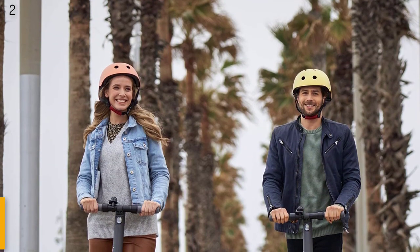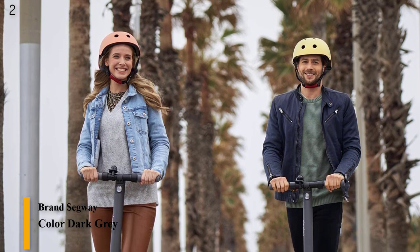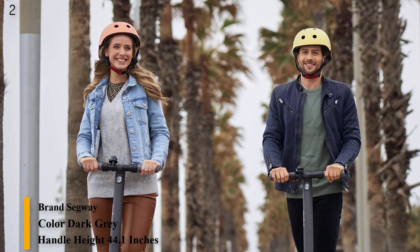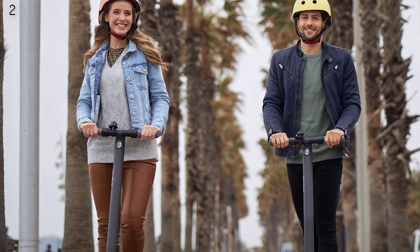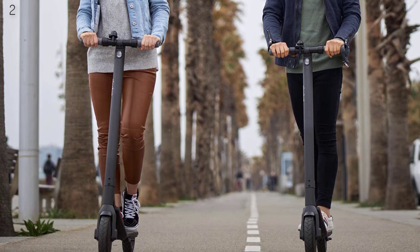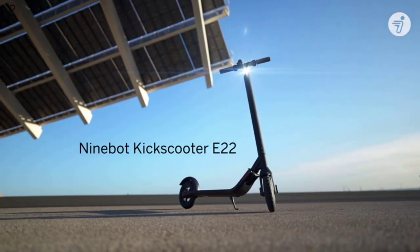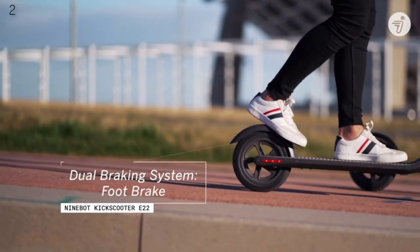Number 2 is the Segway Ninebot E22 electric scooter — upgraded motor power, 9-inch dual-density tires, lightweight and foldable. With a new 300W brushless DC motor, the E22 can reach 12.4 mph, travel up to 13.7 miles, and support a max load of 220 pounds. The upgrade brings greater riding dynamics plus stronger 15% hill-grade capability.